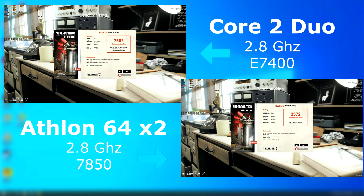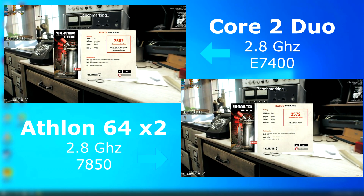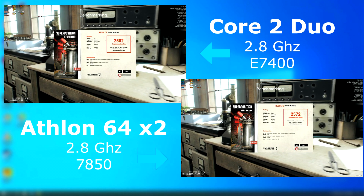With Superposition, the same thing happens. The Athlon pulls ahead by about half an FPS, with the Athlon finishing with a score 70 points higher than the Duo.